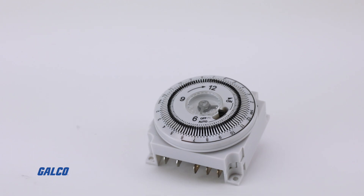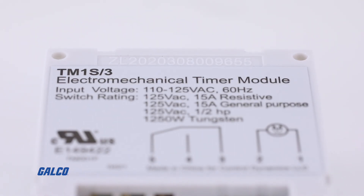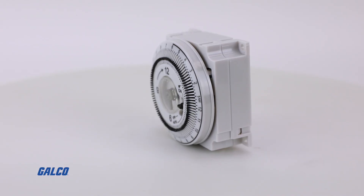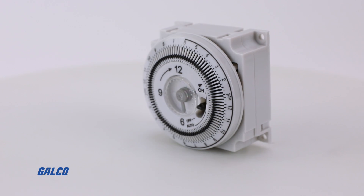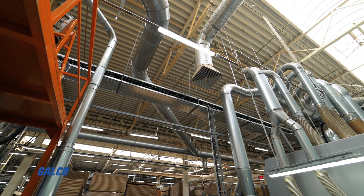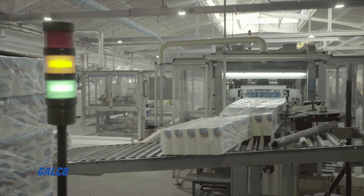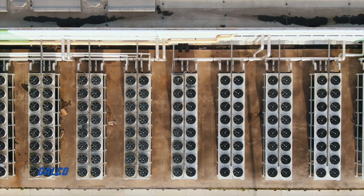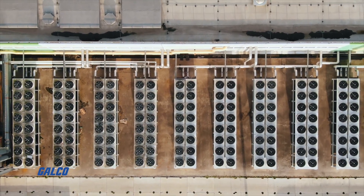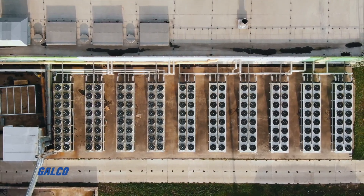The TM series of electromechanical timer modules from TruMeter are 24-hour, 7-day time switches that provide flexible and interchangeable control for OEM applications involving HVAC systems, refrigeration, security, circulating pumps, spas, or any application involving an electric load that needs to run on a 24-hour or 7-day schedule.